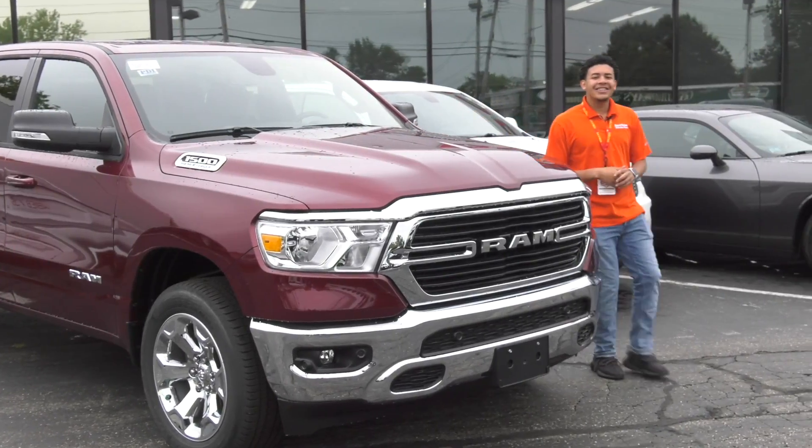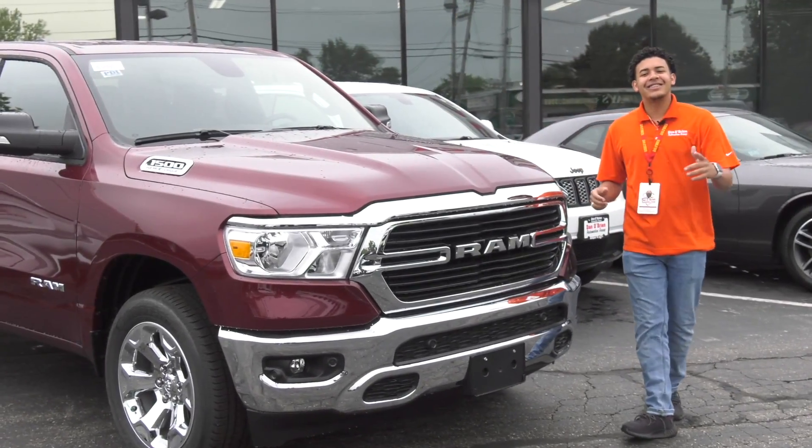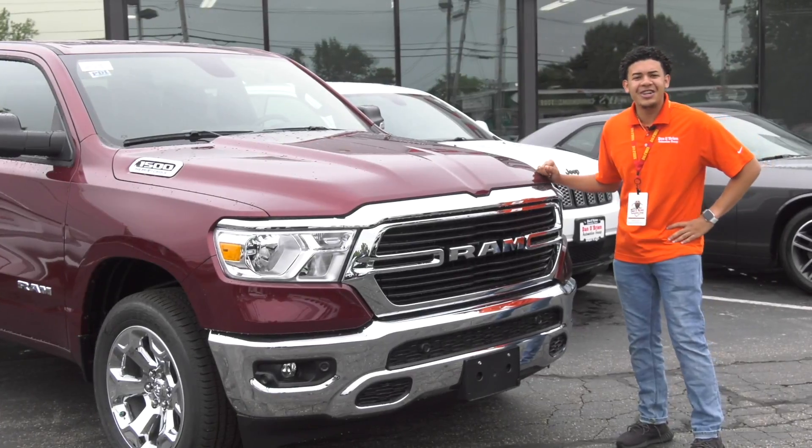Hi, I'm Rafi from Dan O'Brien's Chrysler Dodge Jeep Ram, and today we're going to look at our Ram 1500 Bighorn.